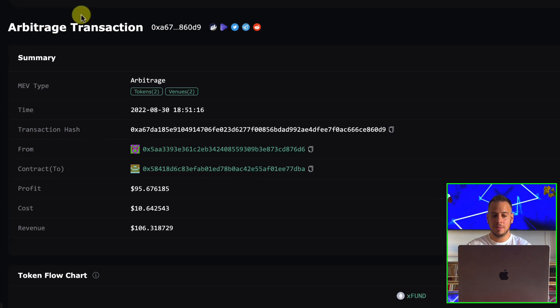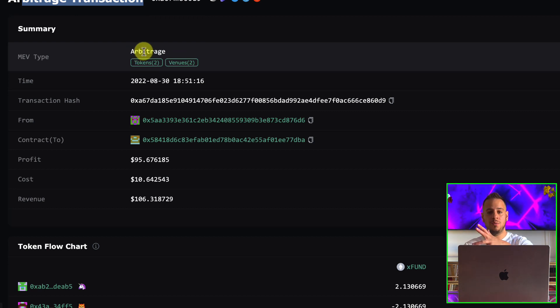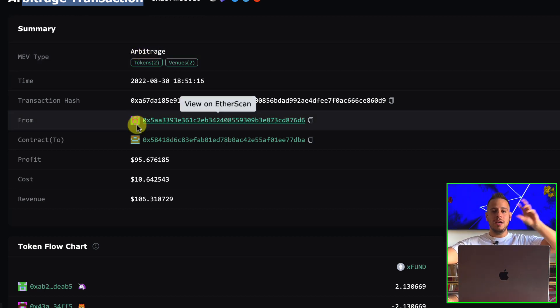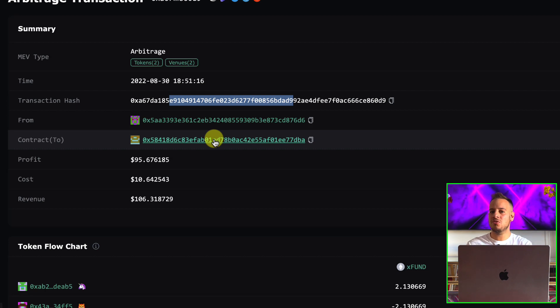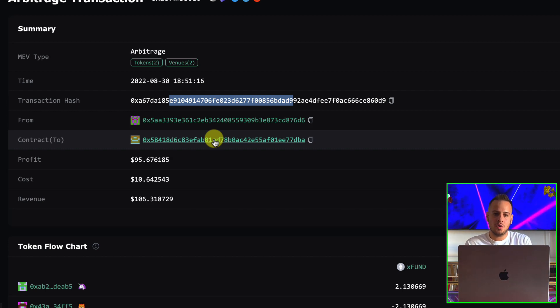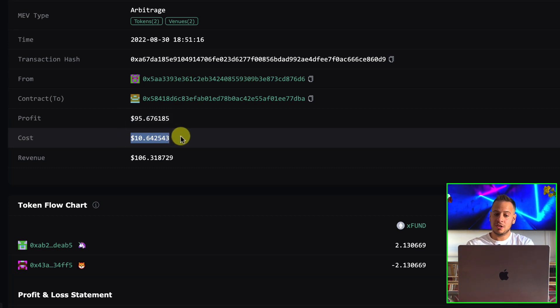Here is the transaction page — this is an arbitrage transaction. You can see the MEV type is arbitrage, not sandwich or liquidation. It's simple arbitrage between different decentralized exchanges. You can see the time, the hash, and the contract. Arbitrage transactions are implemented via smart contracts because you need atomic arbitrage — all actions must happen in one transaction. You can't use separate transactions because you can't guarantee profitability otherwise. The profit shown is $95, with a transaction cost of around $10, and total revenue of $106.